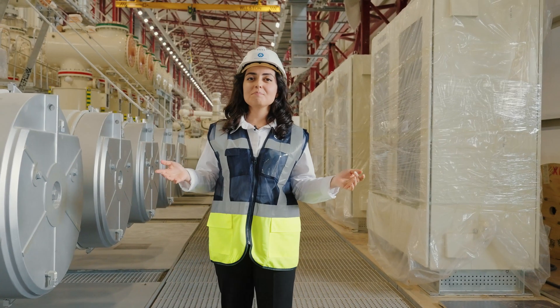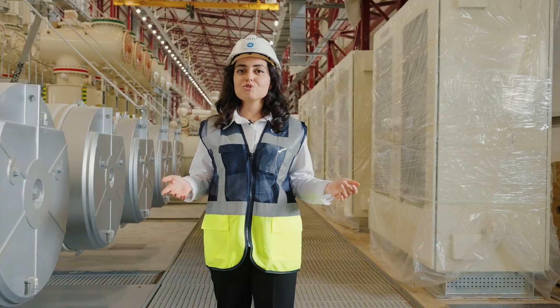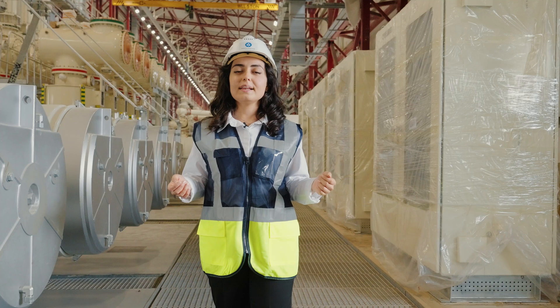Most of the facilities of Unit 1 are already completed. There are hardly any people inside because the equipment has been installed and is ready for operation. The transmission lines have already been constructed and are ready for use.